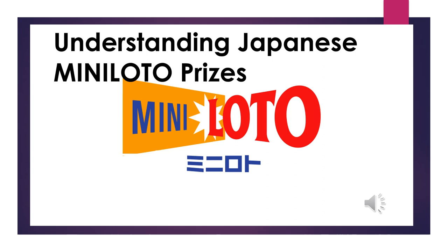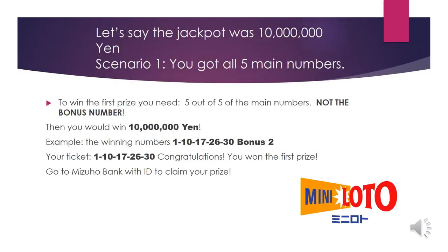Hello, my lottery friends. It's James. This video is going to show you how to understand Japanese Mini Lotto prizes. Slide 2: let's say the jackpot was 10 million yen. Scenario 1: you got all five main numbers to win.